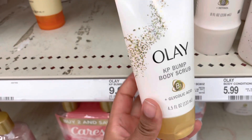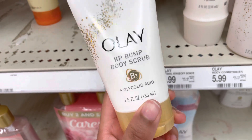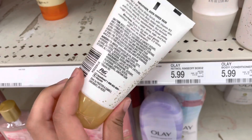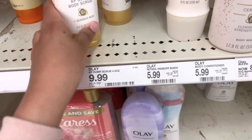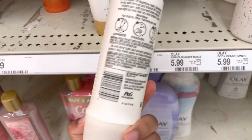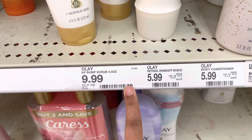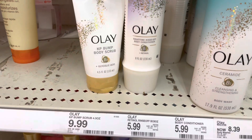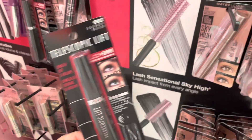I also swear by this — it's a very cheap option for KP bumps. This is the Ole glycolic acid product, $9.99. I love it — anything with glycolic acid I'm going to love. And I also love this Ole nighttime rinse-off with retinol, $5.99. Hopefully these prices don't change because this is really good for the price.